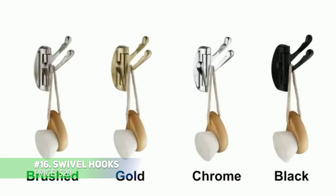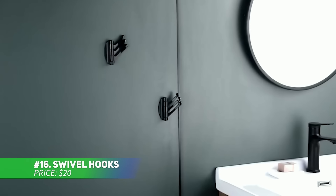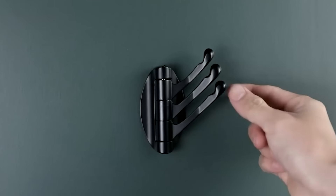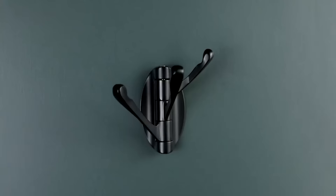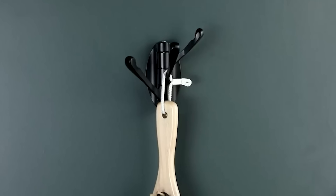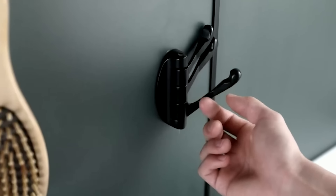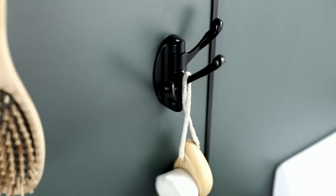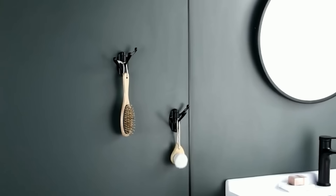These swivel hooks are built to last with their high-quality solid metal construction, able to hold up to 15 pounds. Whether you need to hang towels, bathrobes, or kitchen supplies, these hooks are ready. All mounting hardware is included, making installation quick and simple. They're versatile for use in your bathroom, kitchen, garage, or laundry room, adding both functionality and convenience to your home.